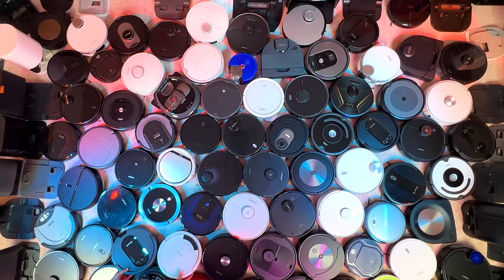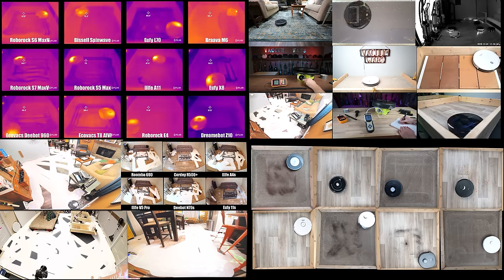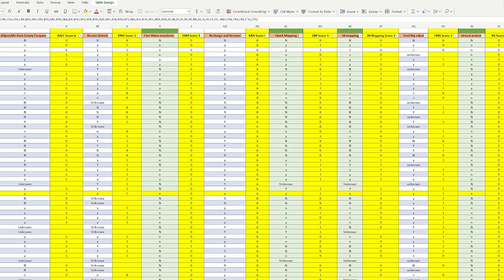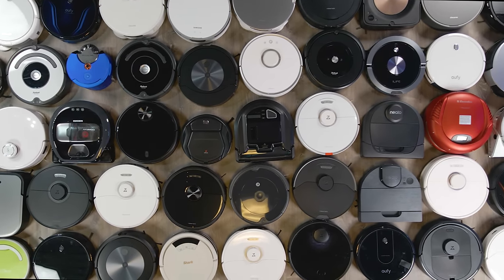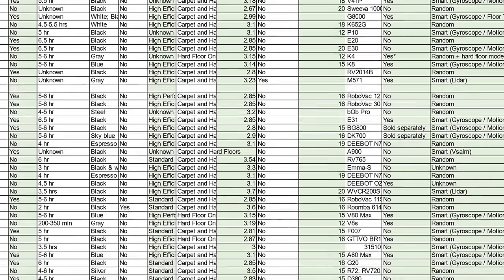We buy all of these robots ourselves and put them through all kinds of tests designed to find out which ones are actually the best. We put all their specs, features, and test results into a spreadsheet and give them scores for each category. In this video, I'll reveal the top 5 robot vacuums that had the highest scores out of almost 90 tested.